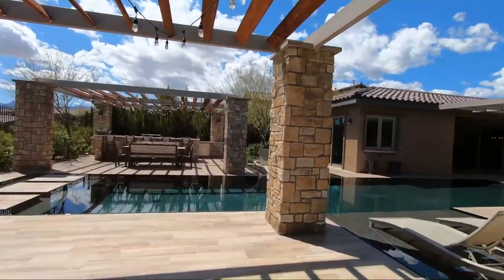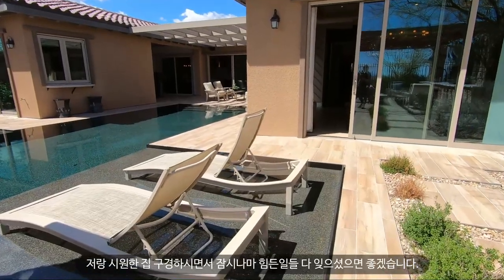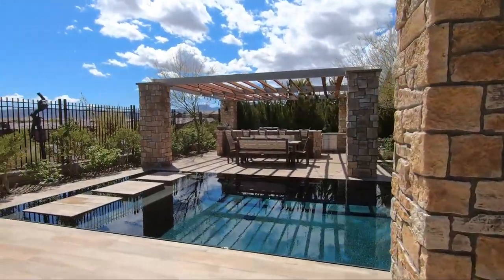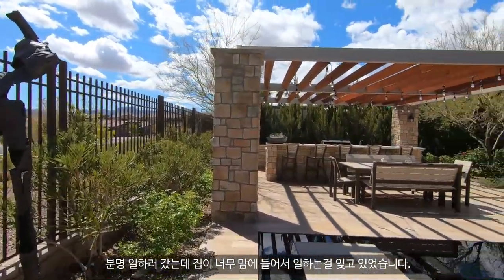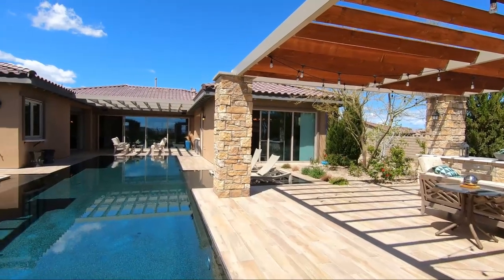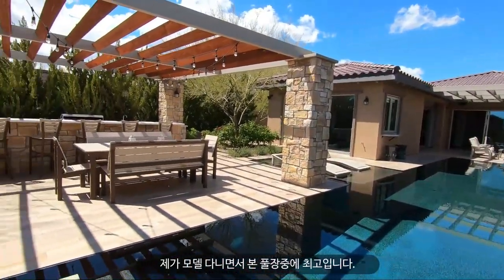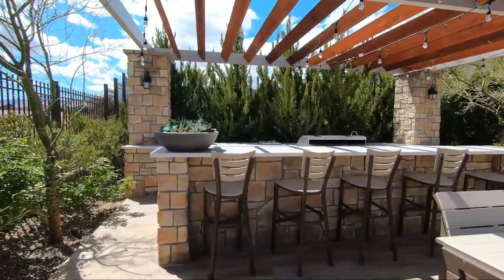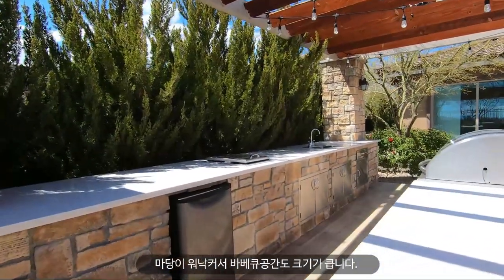Looking at this huge yard with this beautiful pool and outdoor area really relieves the stress I was getting from COVID-19. I'm sure everybody is dealing with the same thing, and hopefully these tours help relieve some stress and make you feel like you're exploring these beautiful properties with me. I totally forgot I was working when I was here. This pool is gorgeous — probably my favorite pool I've seen from any model home; it's just perfect.